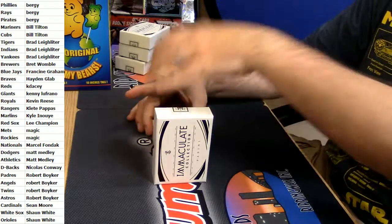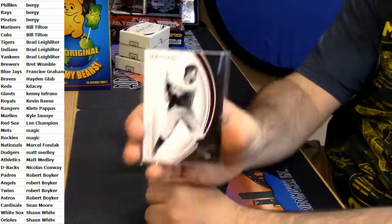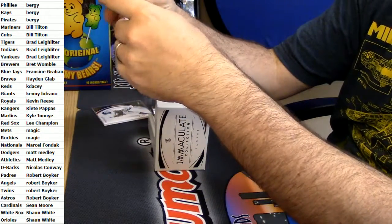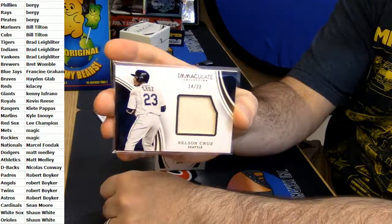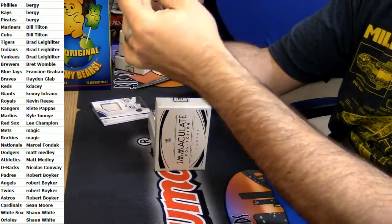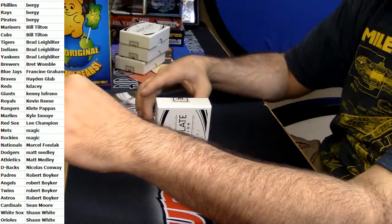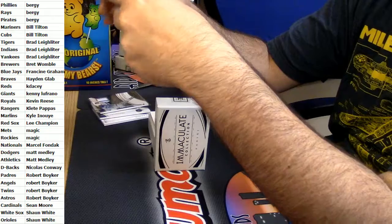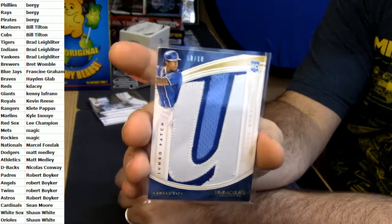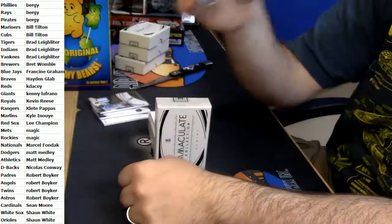Alright, we got a 14 out of 25 for Cleveland — Napoli. It is 14 out of 23 for Seattle — it's a patch, Nelson Cruz. It is 80 out of 99, two-color — Michael Conforto of the Mets. It is 8 out of 10, jumbo, nice looking patch — Raul Mondesi for the Royals. That's a nice patch, that's fancy.